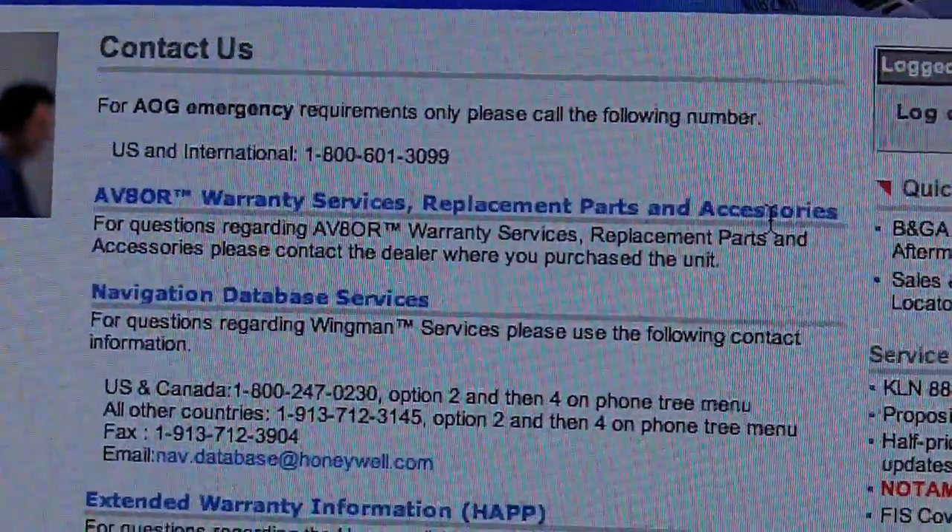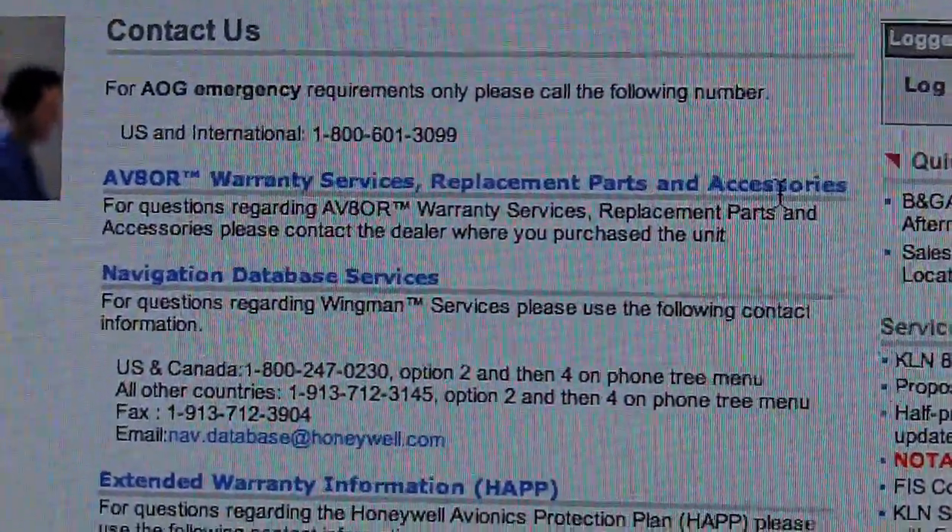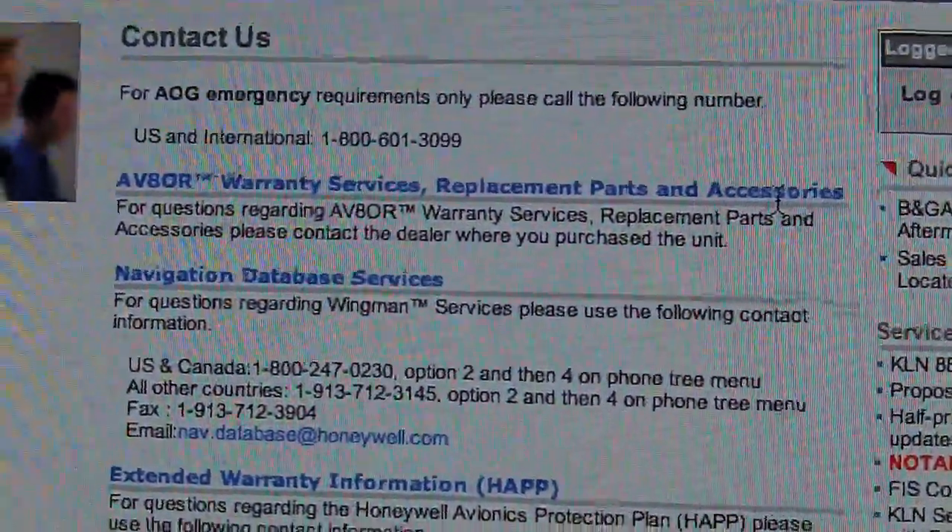Pain in the ass number one with Bendix King. I found on their website that you actually have to call the vendor you bought the device from to get warranty service. So I'm going to see if I can find the receipt, because I don't actually remember the name of which major reseller I was using at Oshkosh to buy the device.